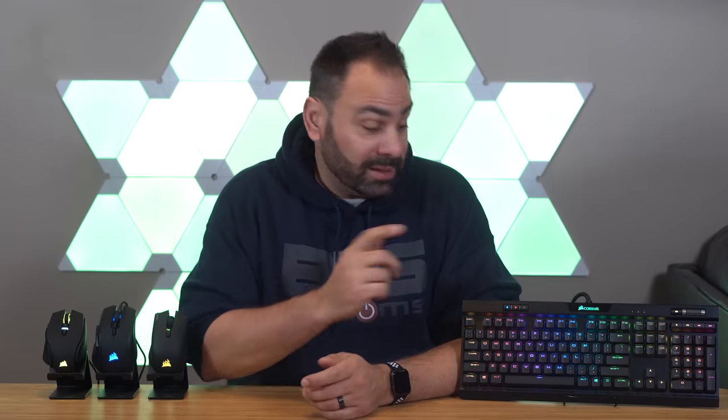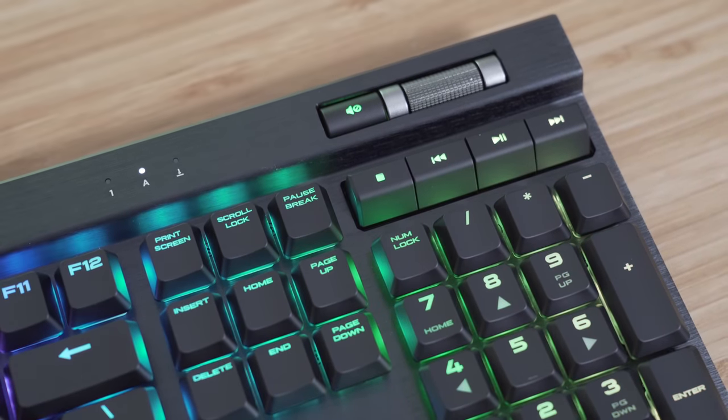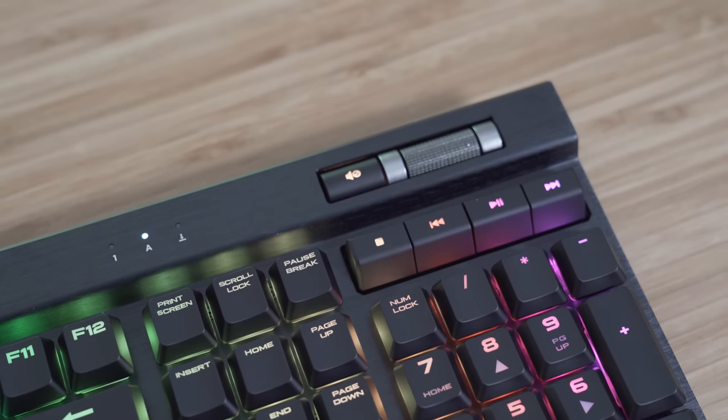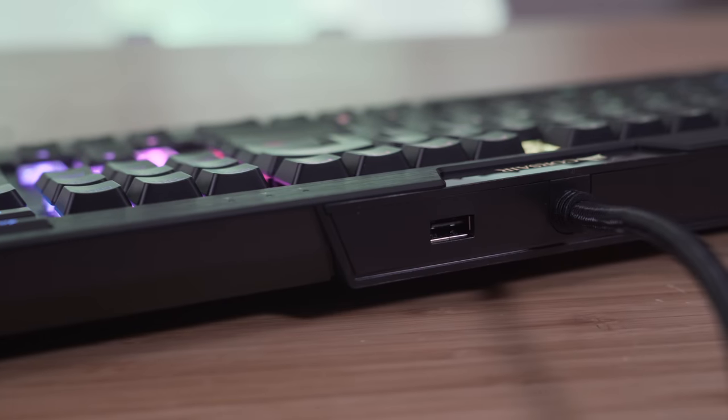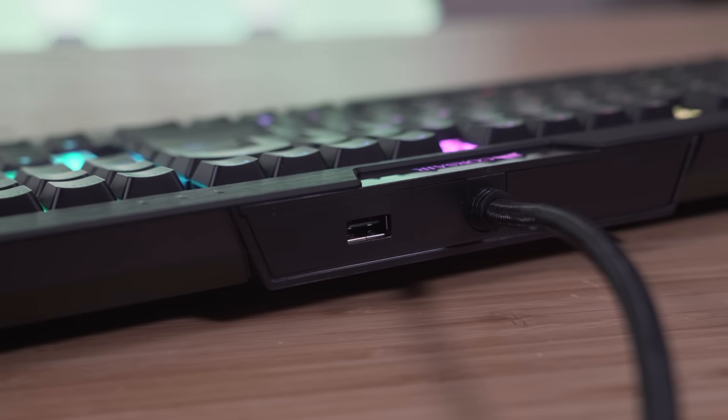The height difference and key feel is really all that distinguishes this from the K70 Mark II. You still get a handy volume roller and mute switch, USB pass-through on the back, dedicated media keys, and per-key RGB backlighting controllable through Corsair iCUE. I didn't have much to complain about here at all. The K70 is already my favorite keyboard, and while I won't be switching to this low-profile version permanently, using it for a week or so was a painless transition and felt really familiar after a short time.